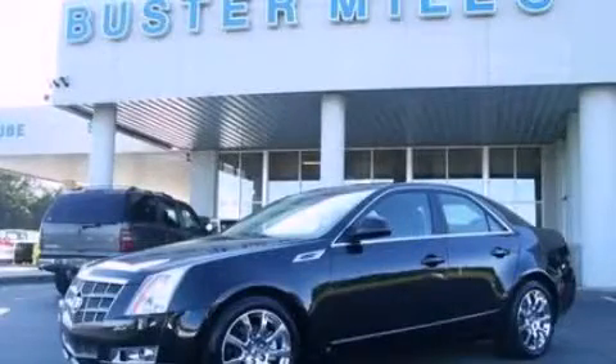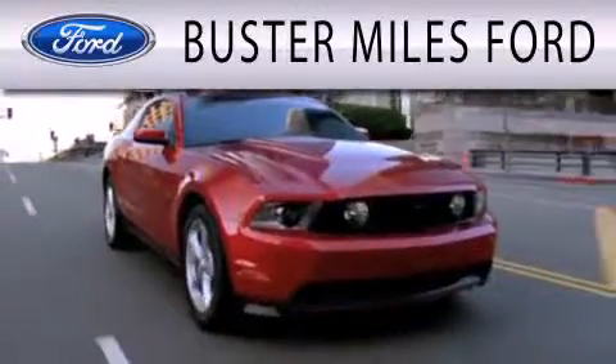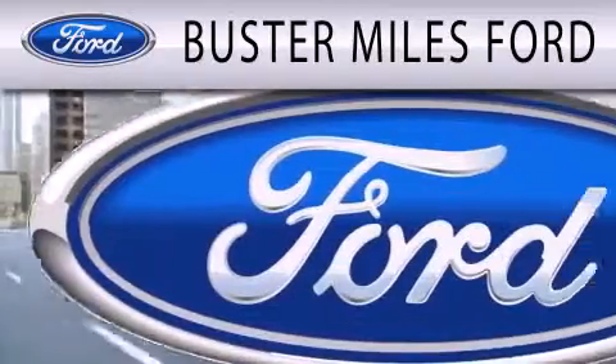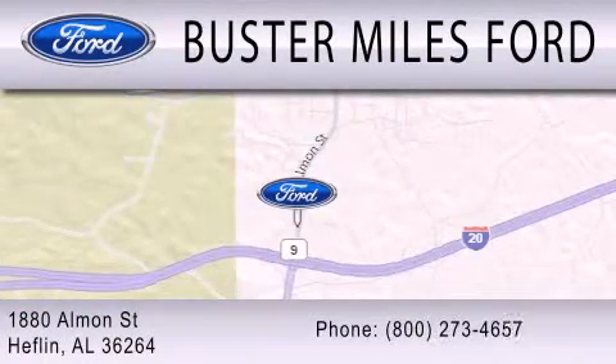Stop by today and test drive this vehicle for yourself. Buster Miles Ford is dedicated to doing everything possible to ensure that the experience you have selecting your next vehicle is as pleasant as possible. We are located at 1880 Almond Street in Heflin.